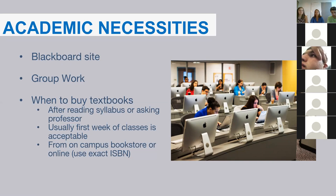When it comes to textbooks, we recommend waiting until your first week of classes to buy them, because your professor will hand out the syllabus and explain whether you can get an electronic or print book, and what is recommended versus required. You can find textbooks from the Campus Store or online through sites like Amazon or Chegg, using the correct exact ISBN.